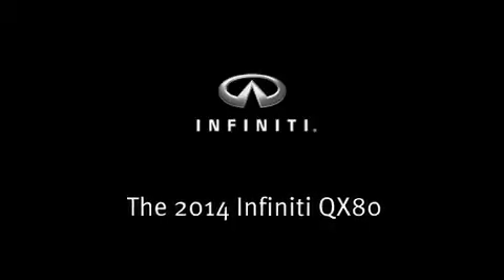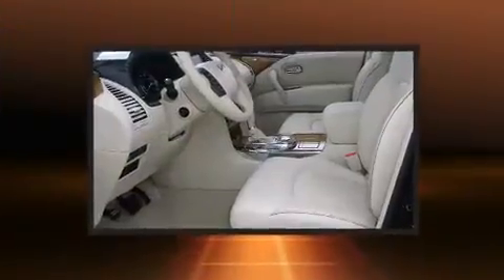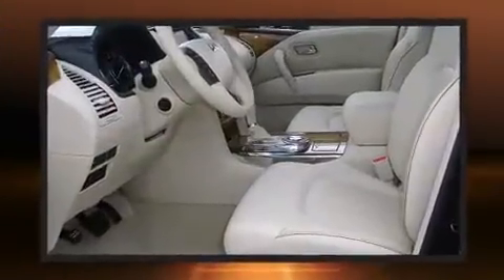Step into the 2014 Infiniti QX80. It features an automatic transmission, rear wheel drive, and a powerful eight-cylinder engine.